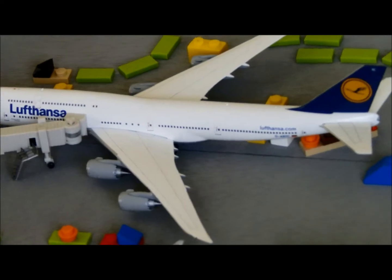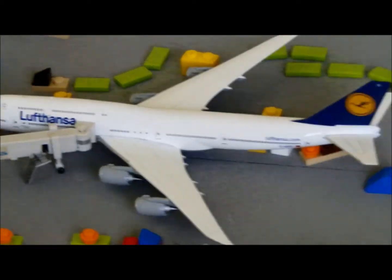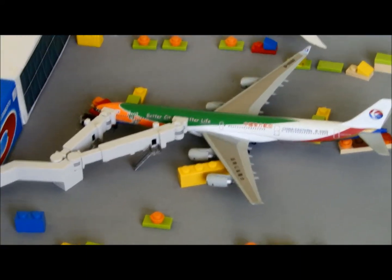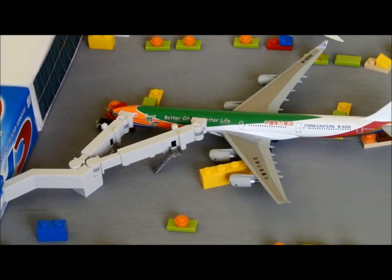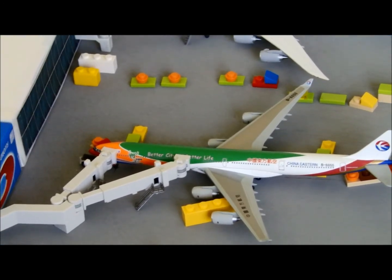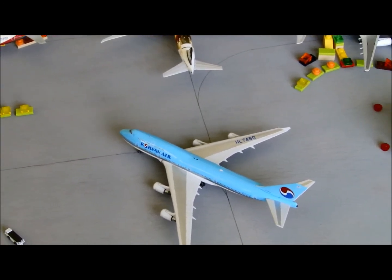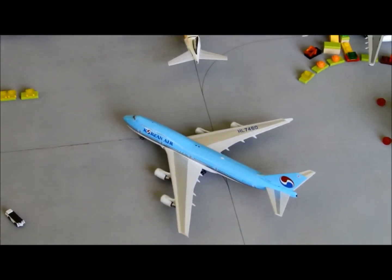Lufthansa 747-8 just coming from Frankfurt as flight 456, heading back to Frankfurt as flight 457 — loading cargo and bikes. China Eastern A340-600 Shanghai Expo 2010 livery just coming from Shanghai as flight 543, heading back to Shanghai as flight 586. Sad news at LAX today — Korean Air 747-400 is on its last flight into LAX, that's actually part of why I'm doing this video.